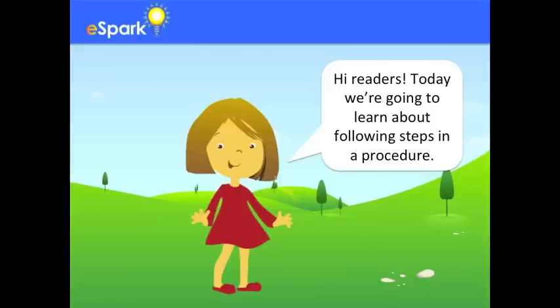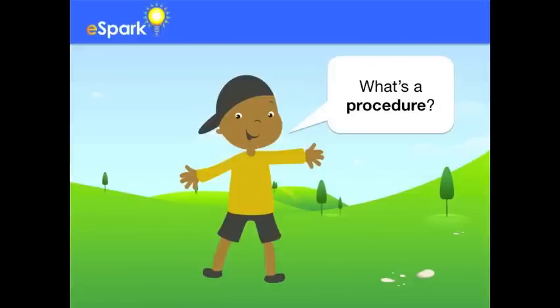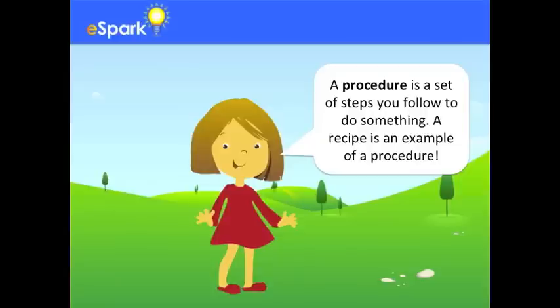Hi readers! Today we're going to learn about following steps in a procedure. What's a procedure? A procedure is a set of steps you follow to do something. A recipe is an example of a procedure.